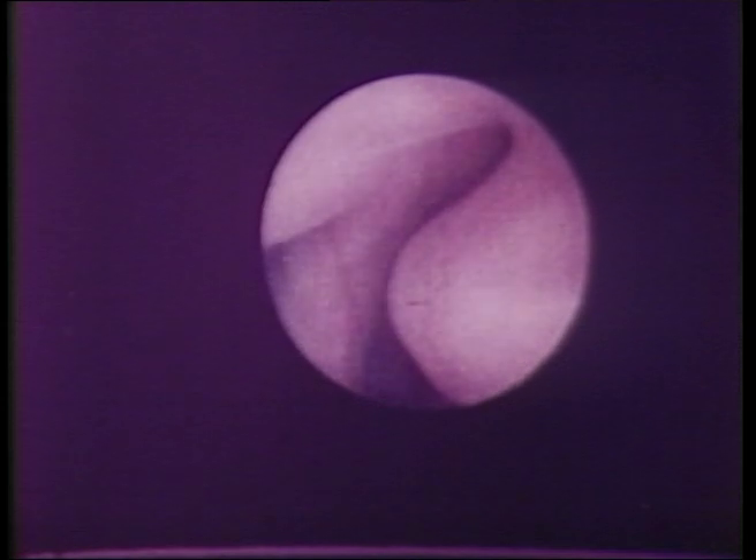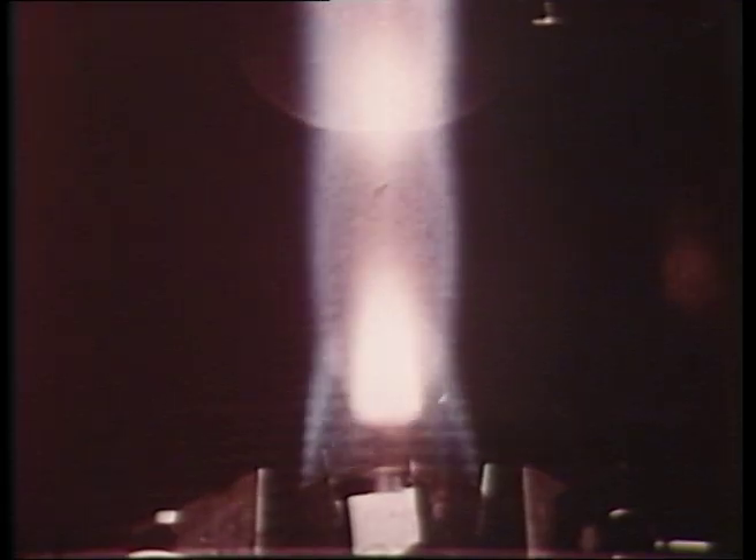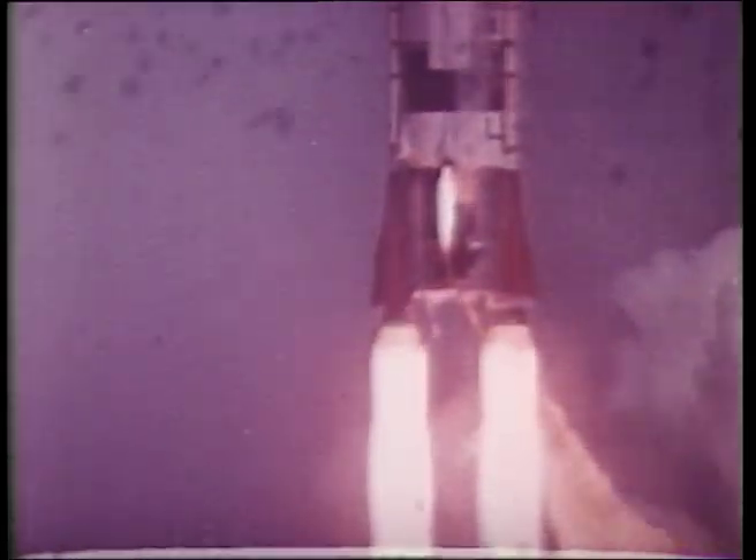Look into the womb, and there, in the darkness, see life before birth. Constantly probing, seeking the inaccessible, revealing the invisible — the cine camera records and analyzes all that moves beneath the sun.